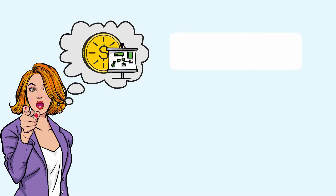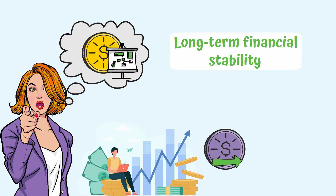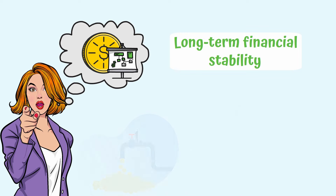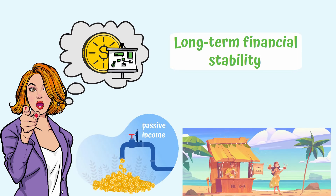In crypto, good planning can bring you long-term financial stability. But tracking charts, trading, and constantly researching projects may prove difficult and time-consuming. There are alternatives, though, such as earning passive income by making your money work for you while you lounge in the sun, sipping a delicious cocktail, and enjoying life.